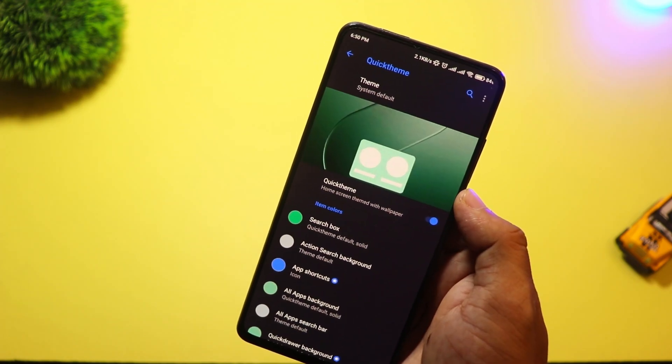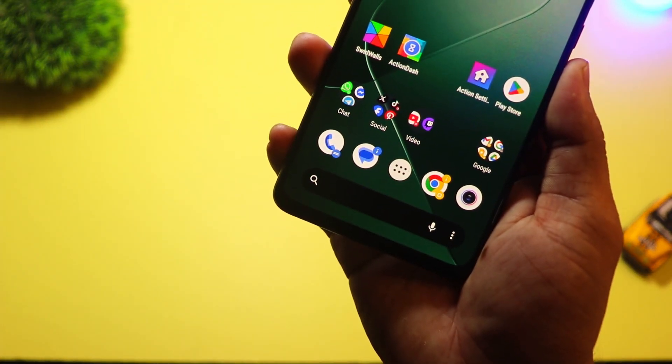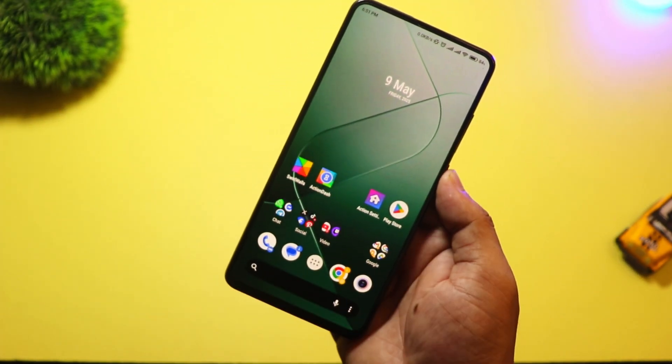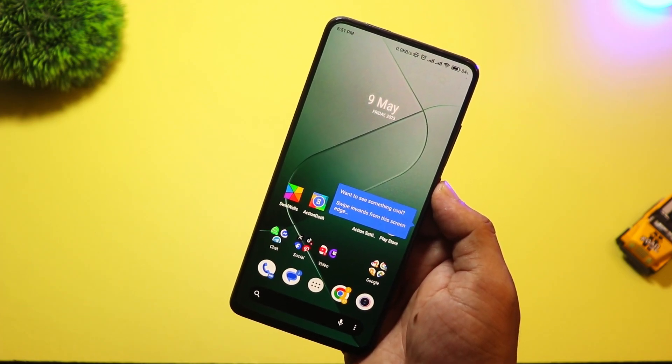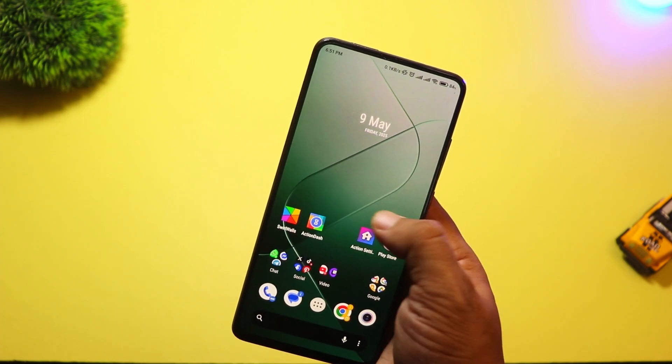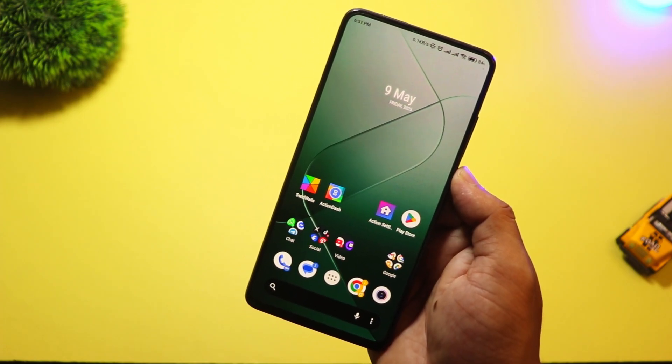There's also Covers and Shutters, which let you use folders and widgets in super creative ways. Plus, it now supports AI-based app suggestions, new icon effects, and gesture packs. Action Launcher is back, and it's more powerful than ever.